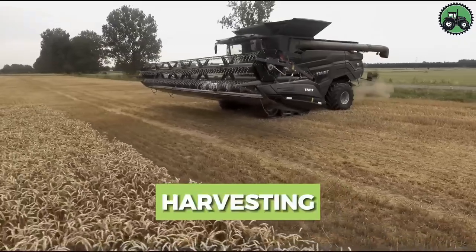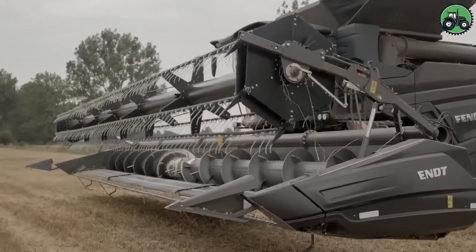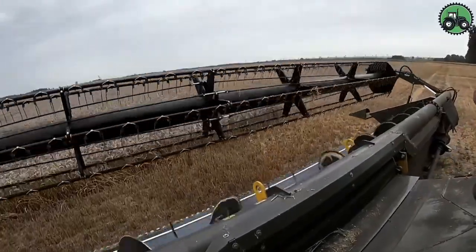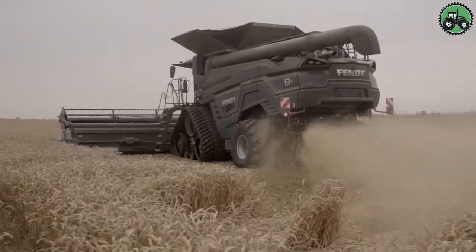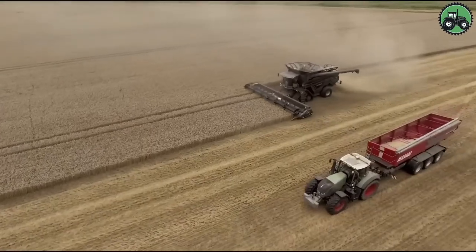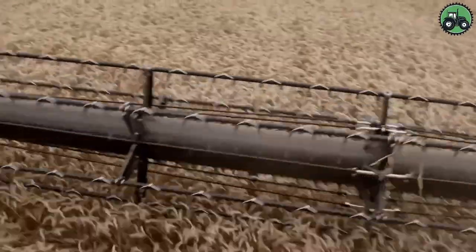Explore the fascinating realm of crop harvesting with the FEND-AT, a true marvel of agricultural technology. This advanced harvester sets new standards for the efficiency and precision of crop harvesting. With state-of-the-art technology and expert engineering, it ensures the seamless and productive gathering of crops in various agricultural conditions. From vast fields of wheat to sun-kissed cornfields, the FEND-AT plays a pivotal role in advancing agricultural practices, combining modern innovation with time-honored farming traditions to guarantee food security.